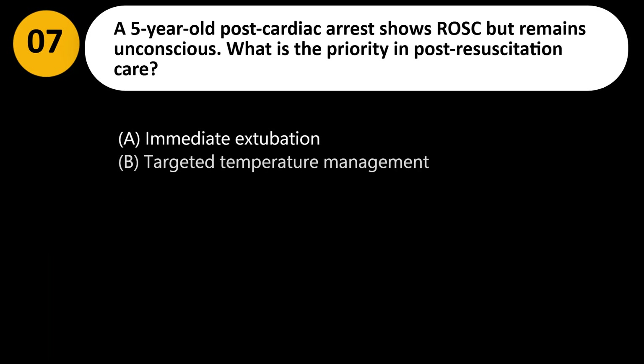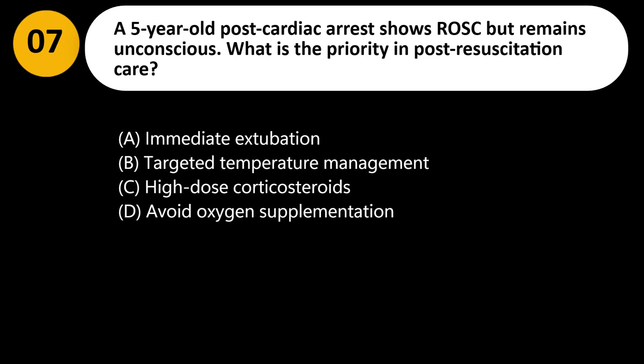A 5-year-old post-cardiac arrest shows ROSC but remains unconscious. What is the priority in post-resuscitation care? A. Immediate extubation. B. Targeted temperature management. C. High-dose corticosteroids. D. Avoid oxygen supplementation.